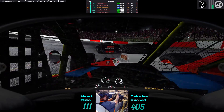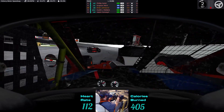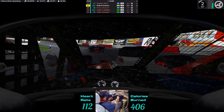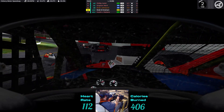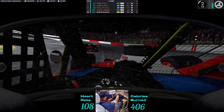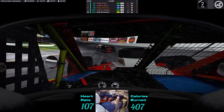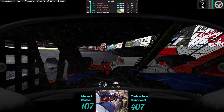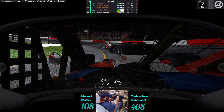That was pretty loose right there. Loose! Streambox, clip that.